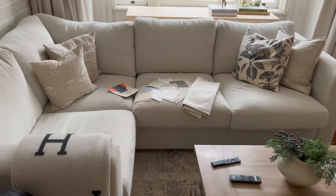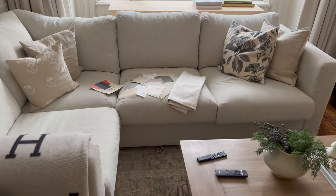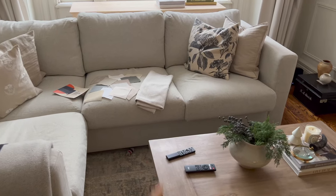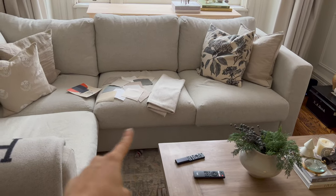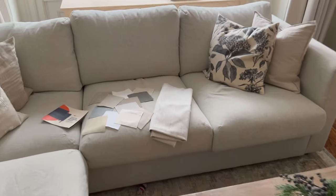I have the Ikea Finnala sofa sectional, so when I go onto their website, you can pick all the different sections. I've got a two-seater, a one-section, a corner, and then two arms — that's what I picked when ordering.